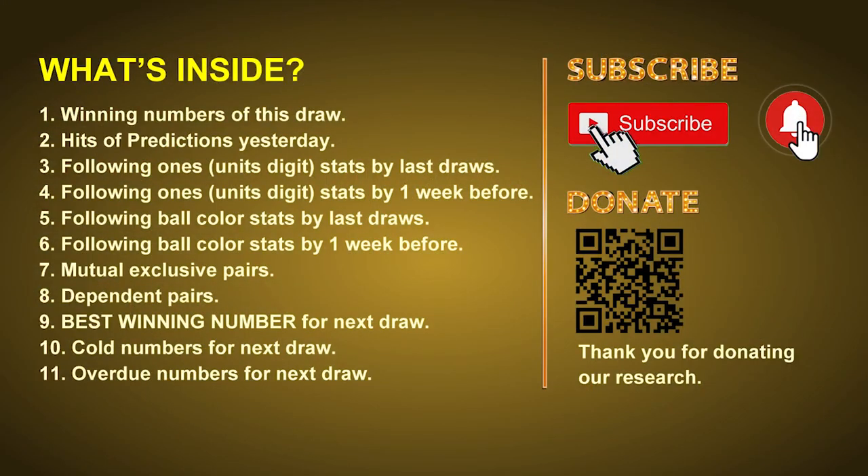Good afternoon my friends, welcome to UK 49's Lunchtime Club. Here we share statistics and probability of UK 49's lunchtime winning numbers and maybe give you some inspiration for numbers of the next draw. Please like, share and subscribe our channel if you like it, and don't hesitate to leave us comments. In this video we will tell you the draw result today and review hits of predictions we made yesterday, then we will do some math to find out the best ball color and best winning numbers for next draw. After that, we will give you some tips on mutual exclusive pairs, dependent pairs, cold numbers and overdue numbers for next draw.